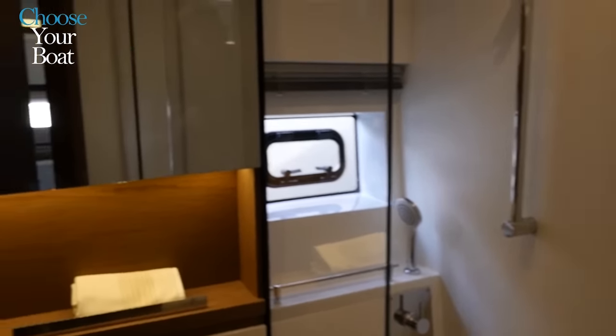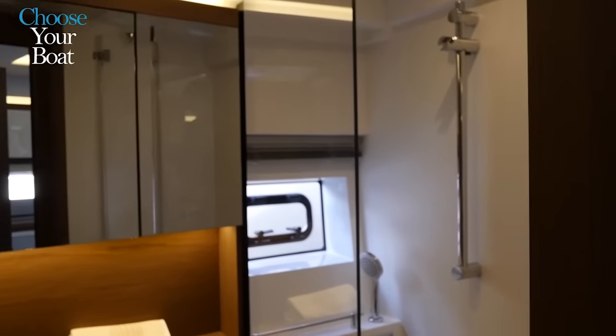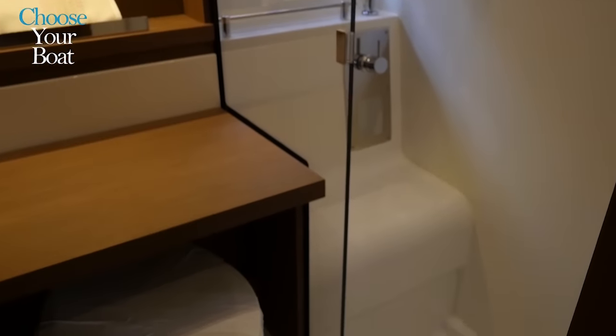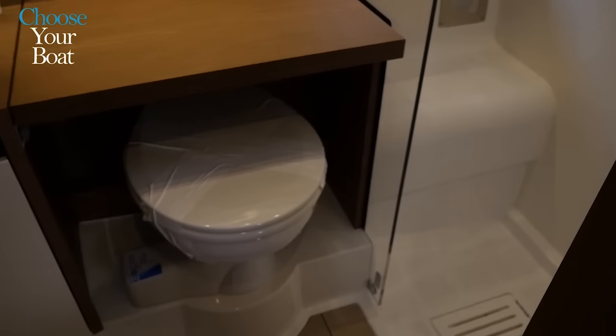It would be easy to believe that this aft cabin is the owner's cabin — though it is very comfortable, it is not. There is in fact a true owner's suite located to the aft. Before we visit it, let's have a look at the adjoining bathroom here in the forward cabin. It is very comfortable and remarkably spacious, with a separate shower and toilet, a good level of comfort, and plenty of space, especially around the sink.